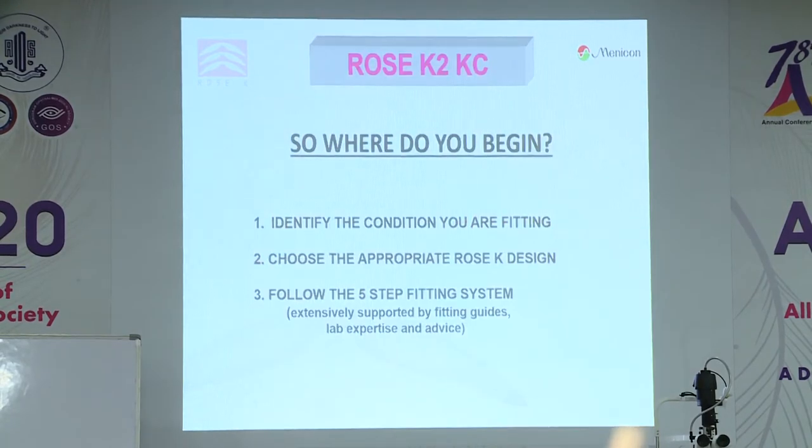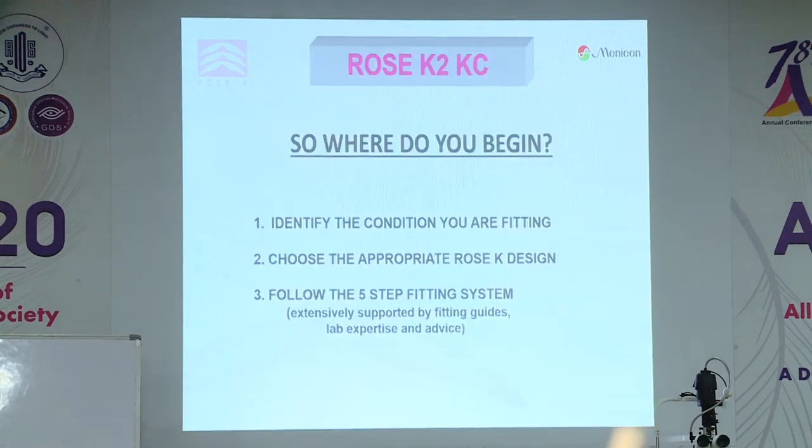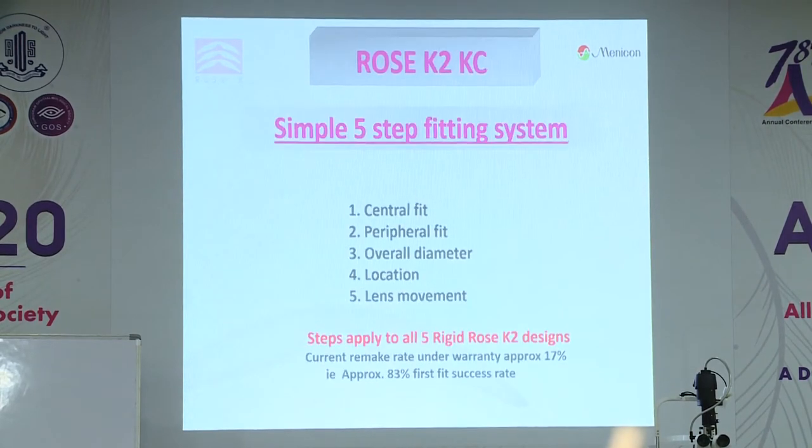To begin with my designs: you identify the condition you are fitting, choose the appropriate Rose K design, and then follow the five-step fitting system. The five steps for my rigid lens designs — and this is the order you approach fitting — are: start with the central fit, then assess the peripheral fit, then look at the size of the lens, how it locates, and how it moves.